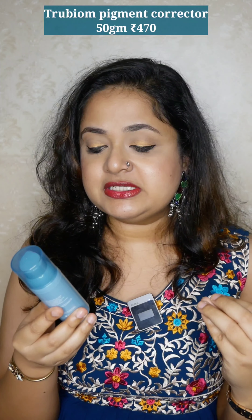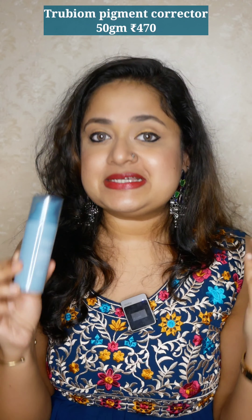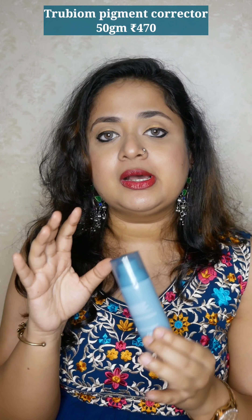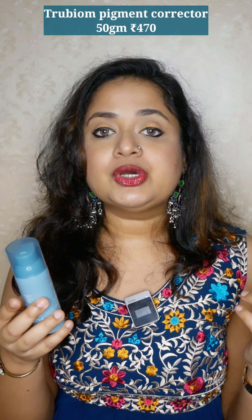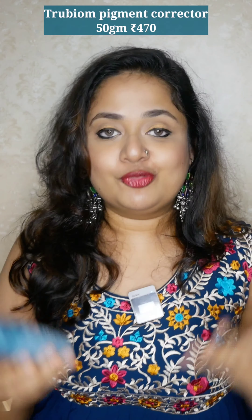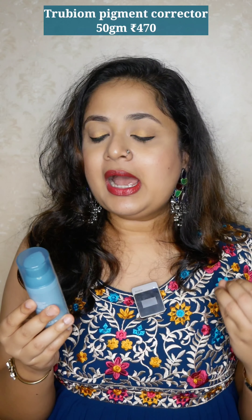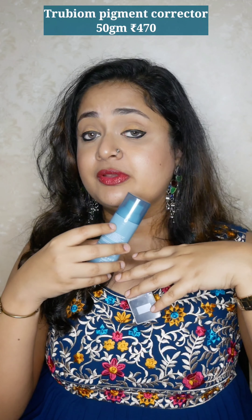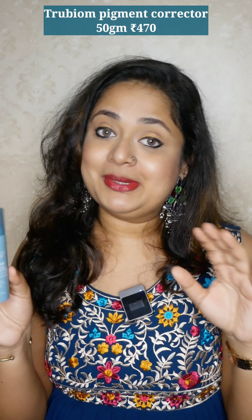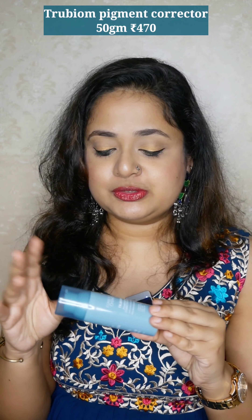I feel there is a change in pigmentation — it takes time, but I think some lightening has happened especially on my upper lip area. You can use it on your underarms, back, neck — wherever you have pigmentation. The ingredient list itself is the star because these are well-known, tried-and-tested ingredients. If you're using it just for the face, 50 grams will last a while. Just make sure you do a patch test before jumping fully into the routine. The True Biome is a clear winner — I might repurchase it.